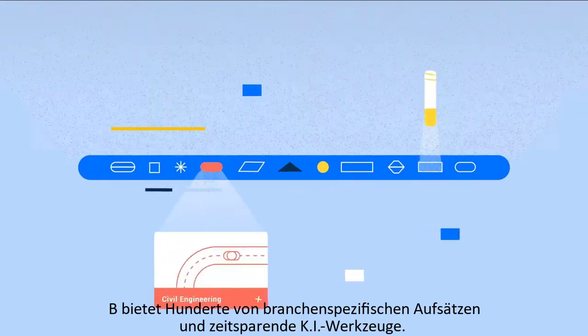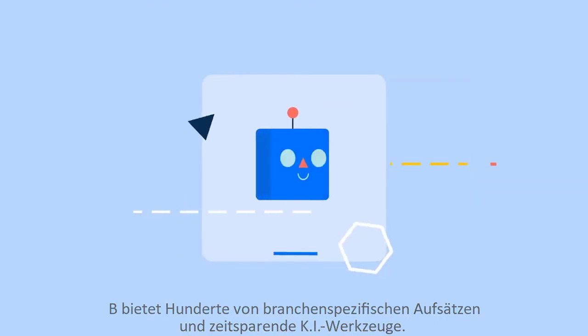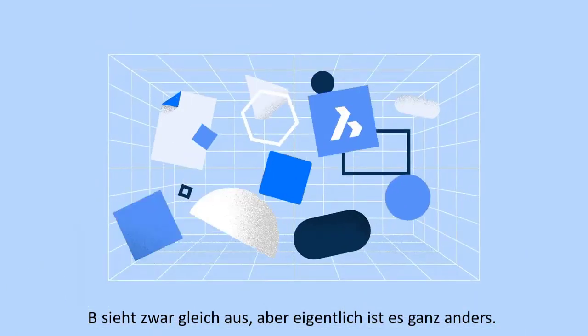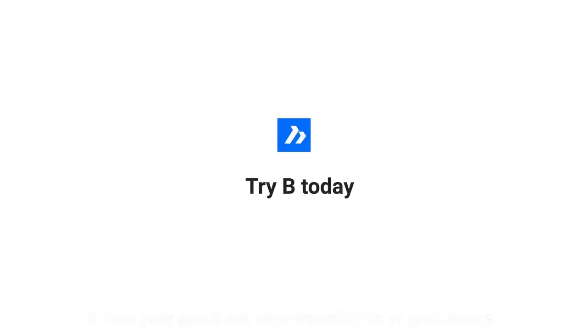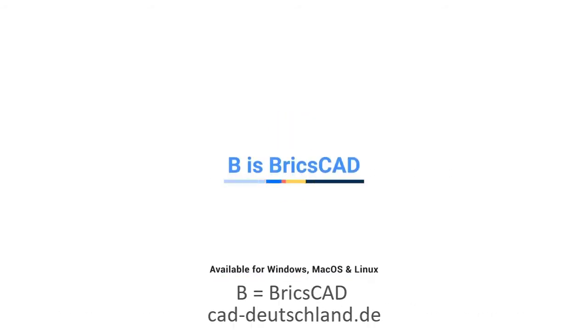B offers hundreds of industry-specific applications and time-saving AI tools. B looks the same, but it's really quite different. Try B today with a 30-day free trial. B is BricsCAD.